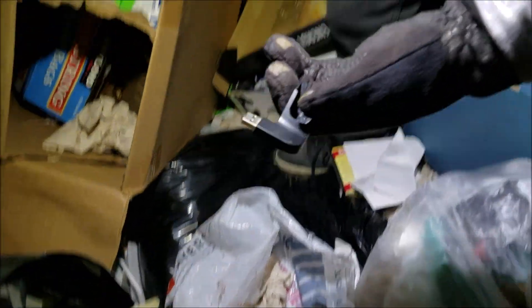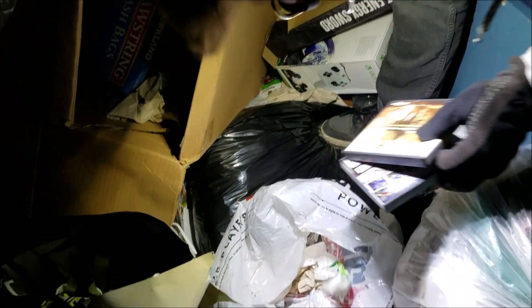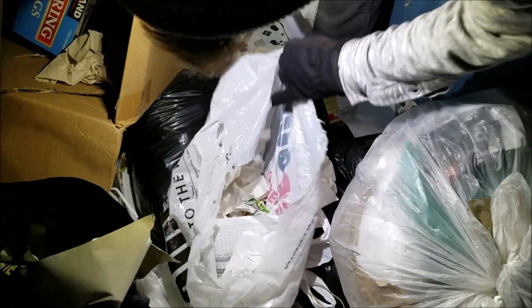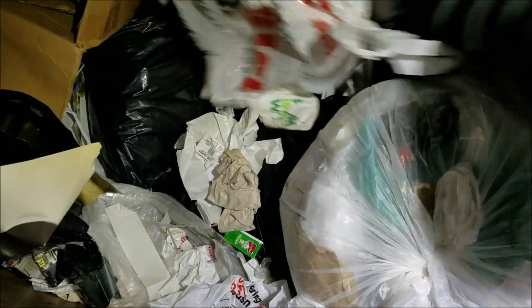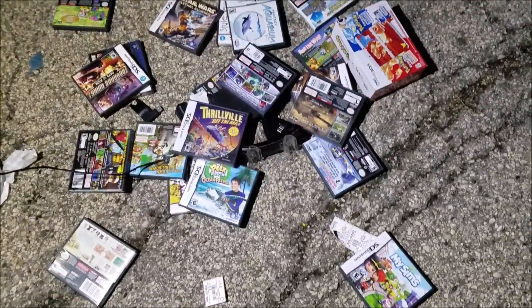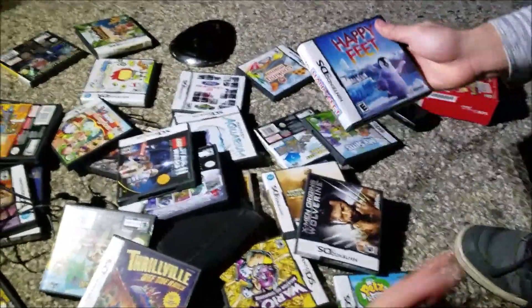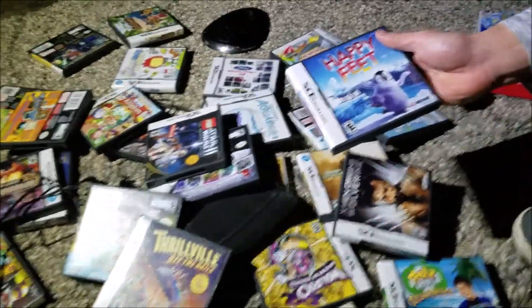TV remote — maybe there's a whole TV in here. USB. That looks like it's about it, there's not much else in that bag. That thing was loaded with just DS game cases. I'm gonna check all these in a second. Here's the contents from that whole bag — there's tons of cool stuff. I'm gonna go through all these cases, maybe there's something in there.